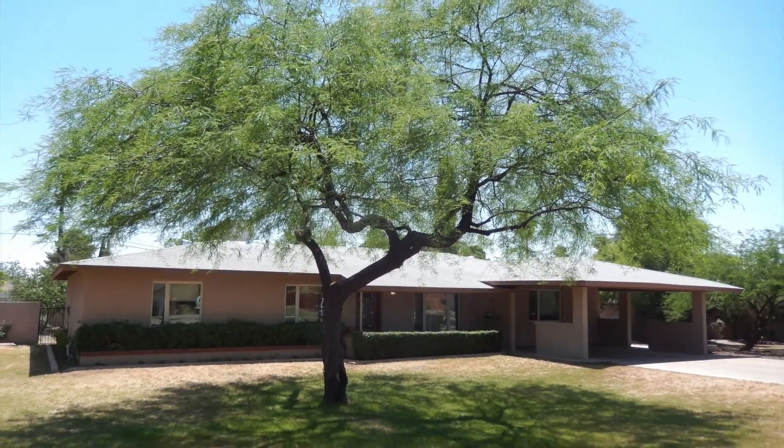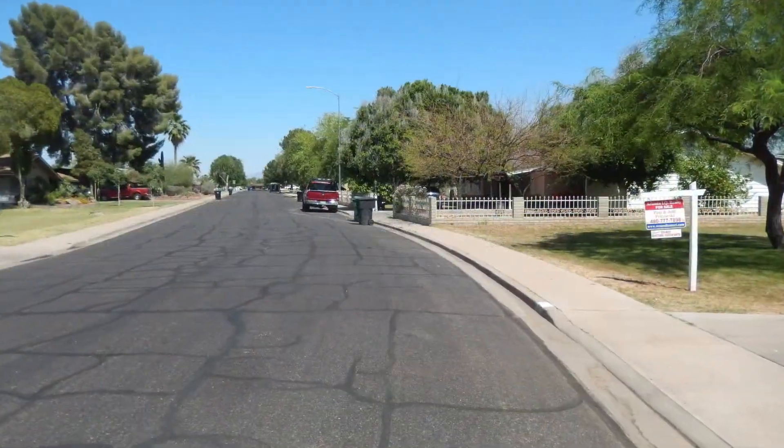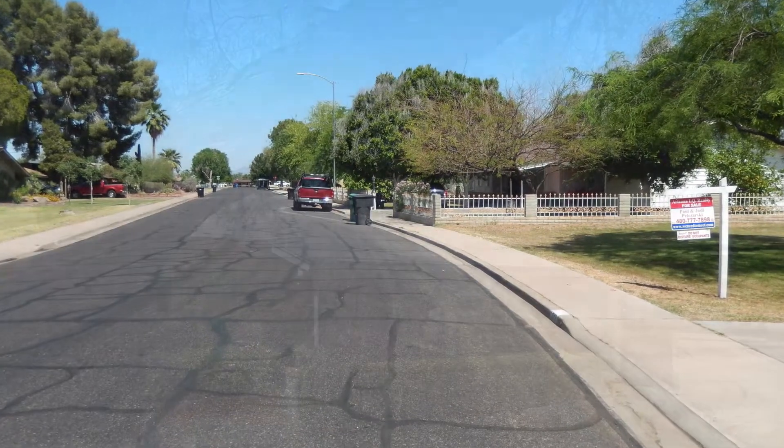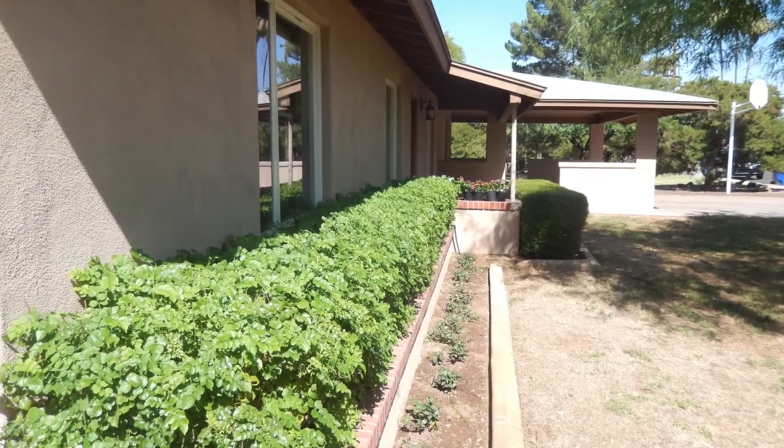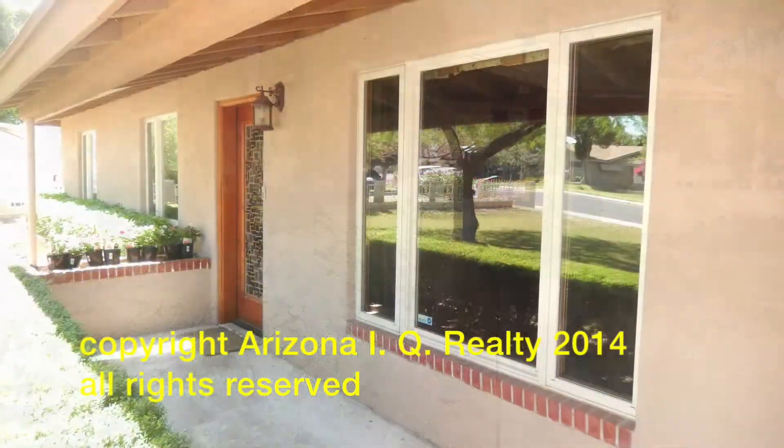First off, this is the outside, the front of the home, and this is the street that runs in front of your new property. Very mature landscape, a mature neighborhood, well taken care of.